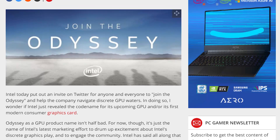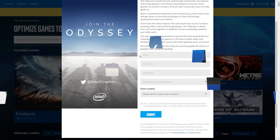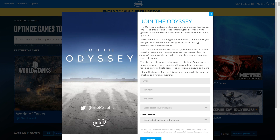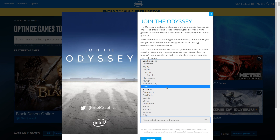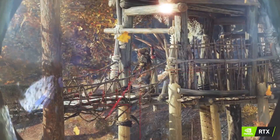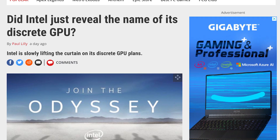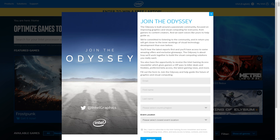Intel may have just revealed the codename for their upcoming graphics cards, or it's really just a way to build hype around them. Either way, the company started an initiative called the Odyssey, where they're going to have events to supposedly listen to the community. I partially think Intel is actually wanting feedback, especially given the poor reception of Nvidia's most recent RTX GPUs. And like PC Gamer, there's a chance the actual codename is Odyssey. Unfortunately there's not much more to go by, but clearly Intel isn't playing around.